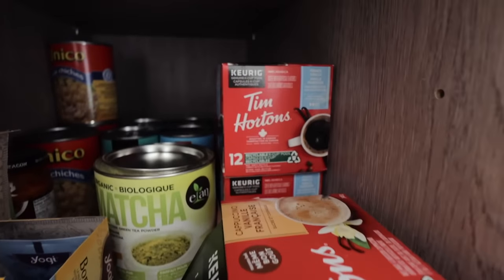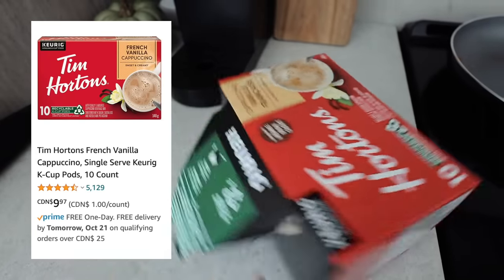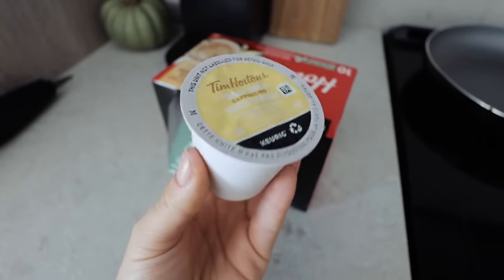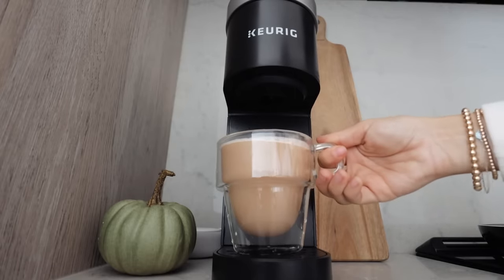Going with that, I did buy all of my K-pods on Amazon because it's so easy to order it all together. For those of you that are Canadian — Tim Hortons, obviously we all know and love. I got the French vanilla cappuccino pods and they are insane. If you're a fan of the French vanilla coffees from Tim Hortons, you're going to freak out. These K-pods are so good.